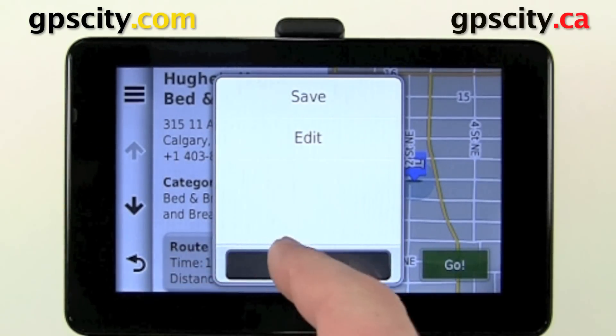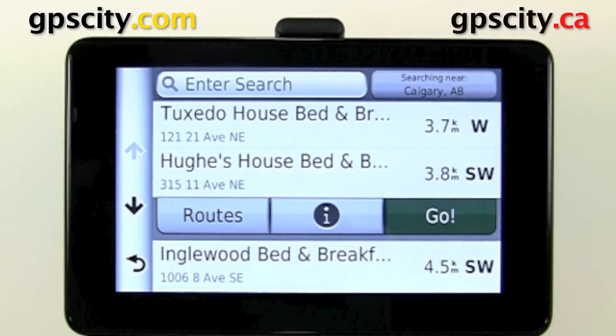So that was a quick introduction to points of interest in the Garmin nüvi 3500 series.